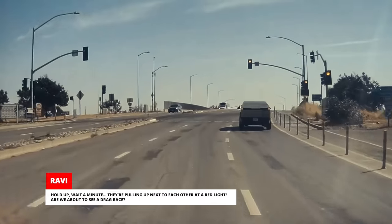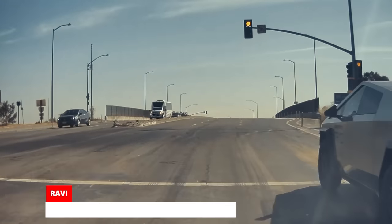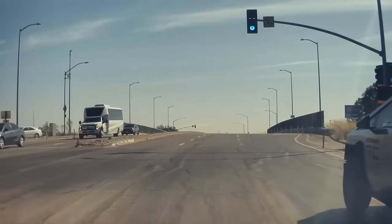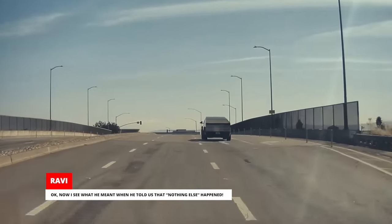Hold up, wait a minute — they're pulling up next to each other at a red light. Are we about to see a drag race? Now I see what he meant when he told us that nothing else happened.